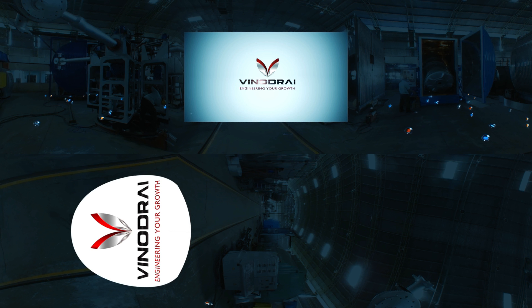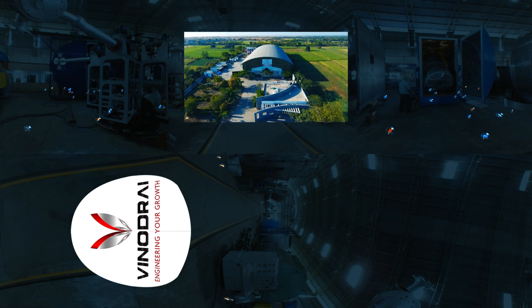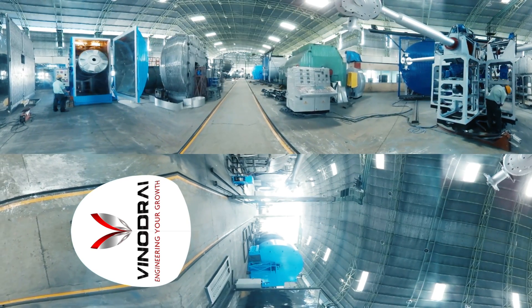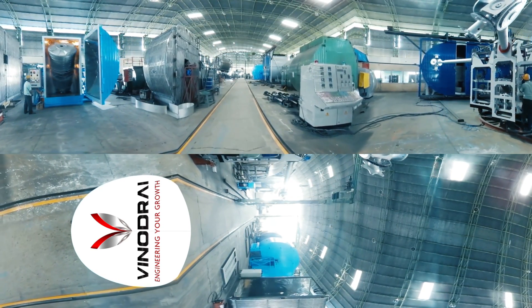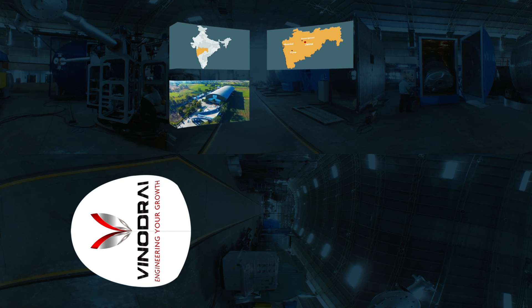Vinod Rai Engineers is a specialist manufacturer and a global supplier of high performance and efficient rotational moulding machines from India, with a commitment towards maximizing clients' profits. Our corporate office and manufacturing facility is located at Jalna, a city well connected by road to Mumbai, Pune and Aurangabad, the major cities with international airport access.